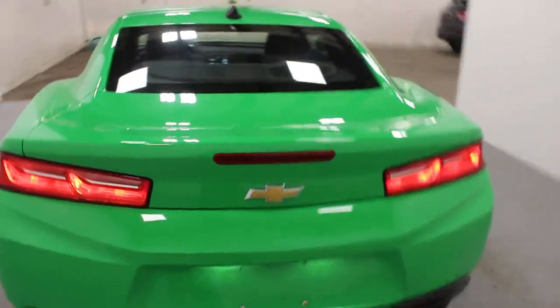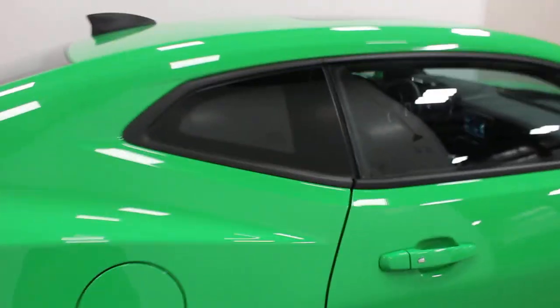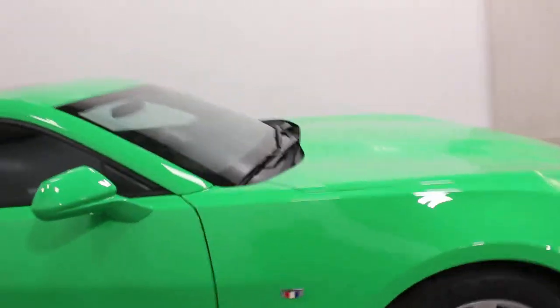It does have your rearview camera, dual exhaust, sunroof, and Apple CarPlay — really just a nicely loaded up vehicle. It also has an 8-speed automatic transmission, lots of shifting but gives you lots of fuel economy plus a little bit of performance as well with that 2.0L engine in there.